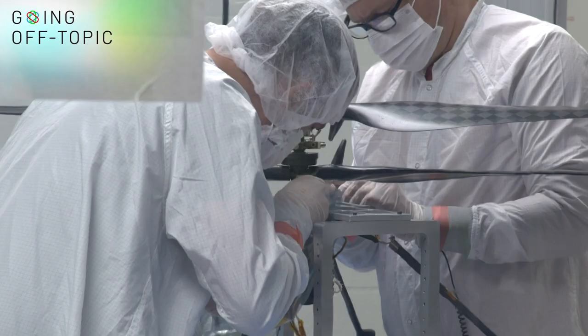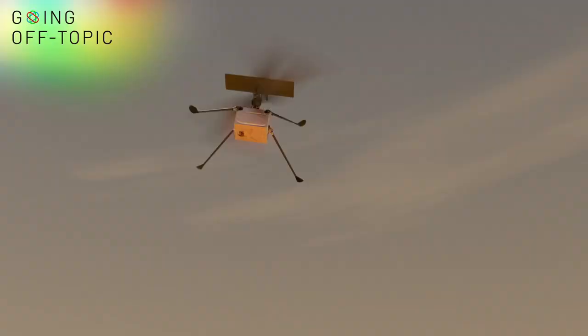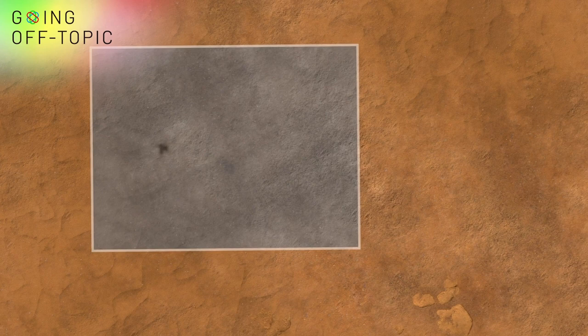This lightweight machine only weighs about four pounds, but future aircraft could be as heavy as 30 pounds and accommodate higher quality cameras and instruments. All of that reconnaissance will help NASA as it plans for a manned mission to Mars in the 2030s.